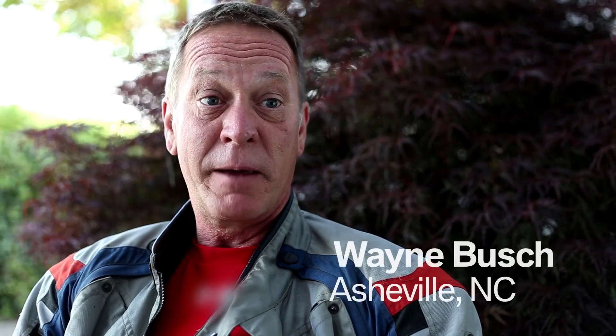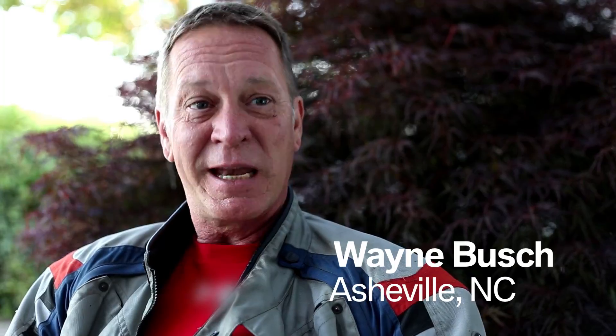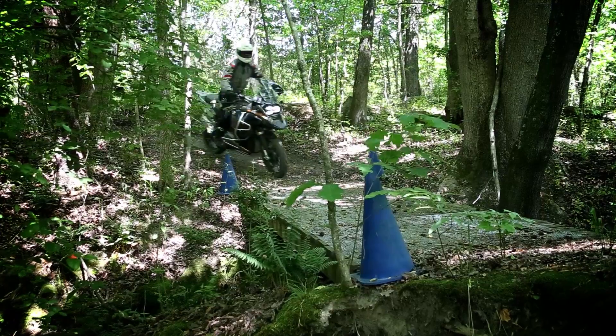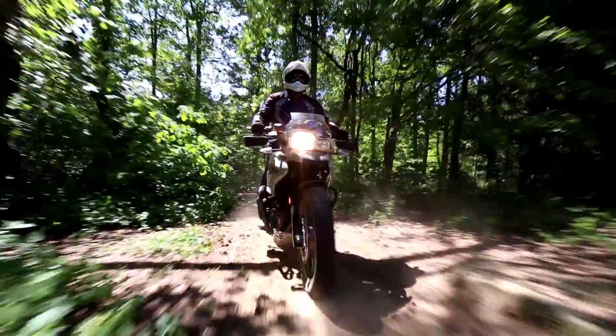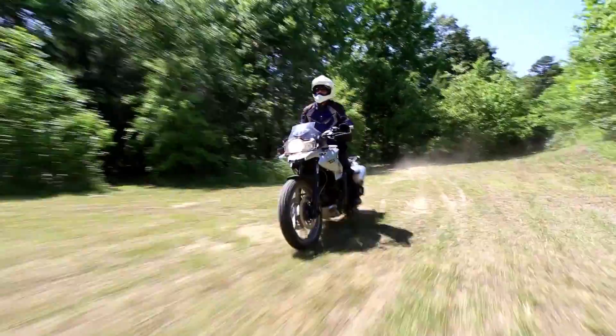What does it feel like to be a better rider? Oh my God. Well, I have a lot more confidence with that bike, and I feel like I can now go places that otherwise I probably would have been pretty hesitant before. I feel like I can take a journey and be confident in my skills and get there safely.